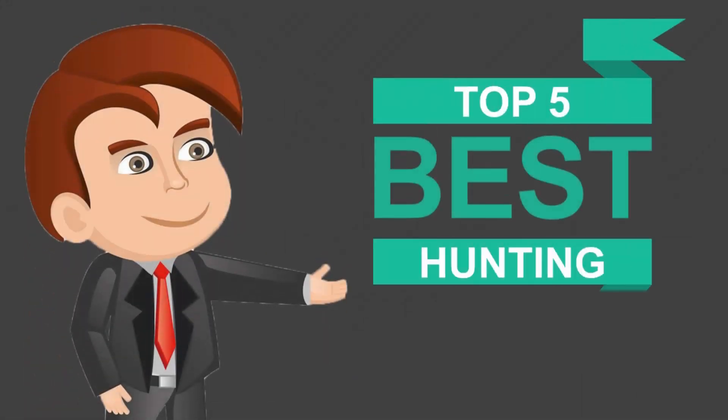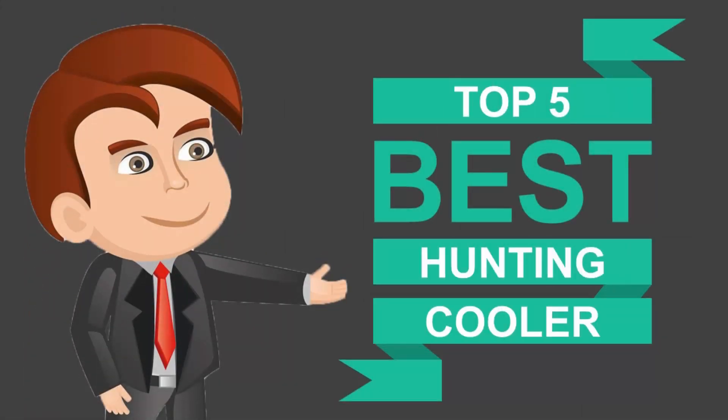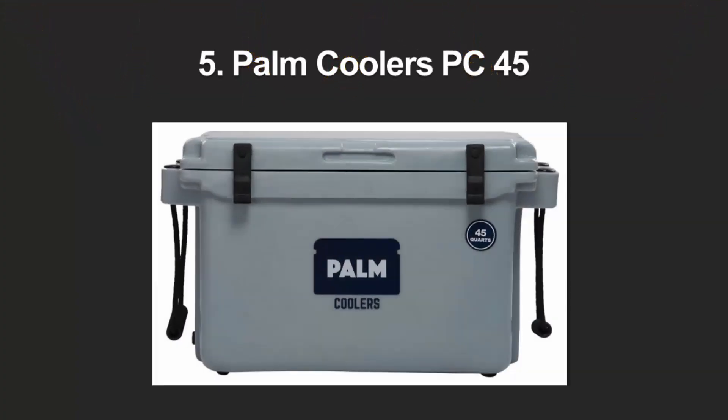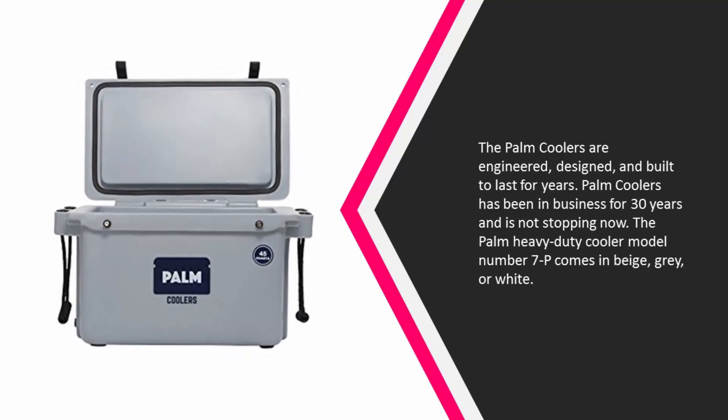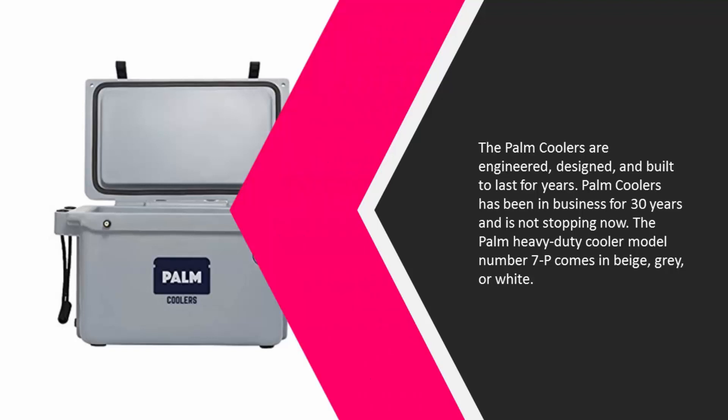Here we present the five best hunting coolers. Let's get started with the list. Starting off at number five, Palm Coolers are engineered, designed, and built to last for years. Palm Coolers has been in business for 30 years and is not stopping now. The Palm heavy-duty cooler, model number 7P, comes in beige, gray, or white.